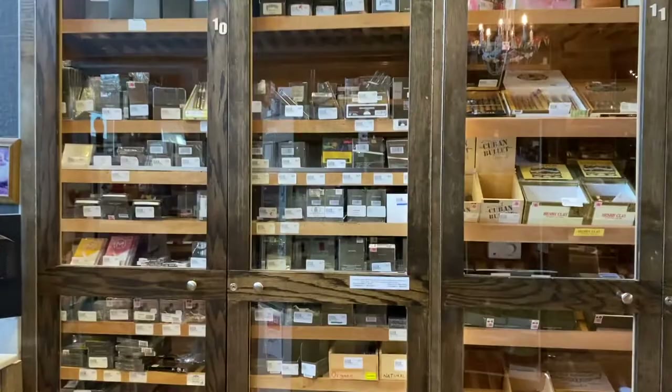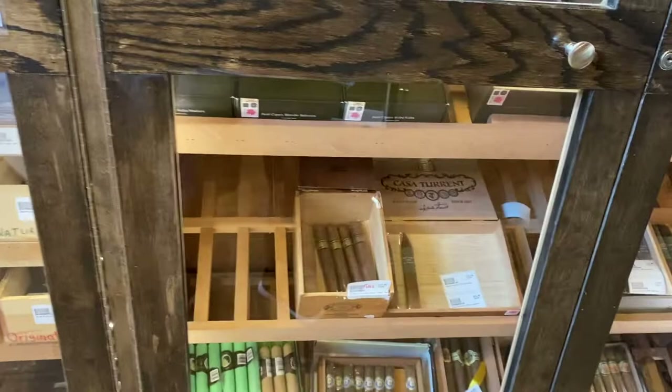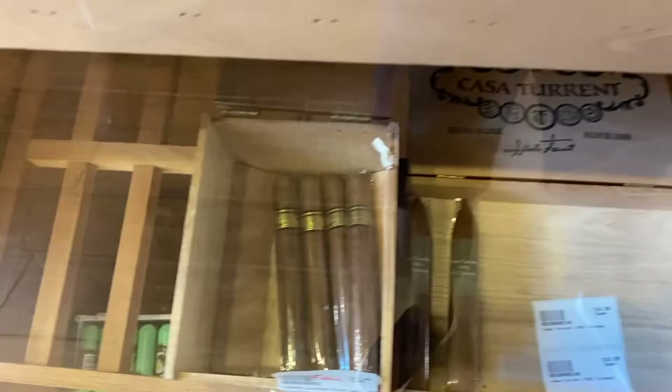Now in Canada you'll notice that most if not all of our tobacco products that are produced recently have these designs on them. Originally you get nice cigar boxes and the more traditional bands, but now they're required by law to have these olive drab bands over the original bands. So if you buy one of these cigars and take it off, you're likely to find the original band underneath it.